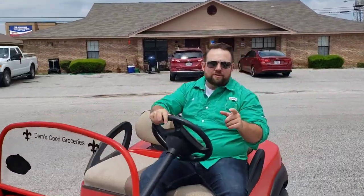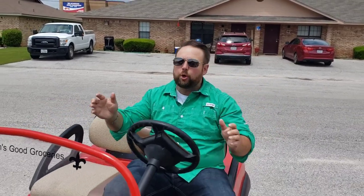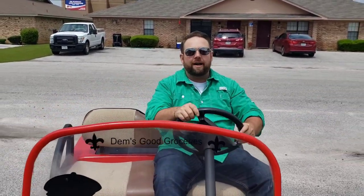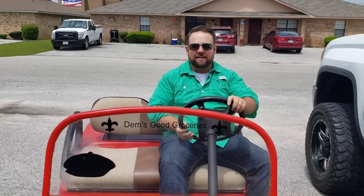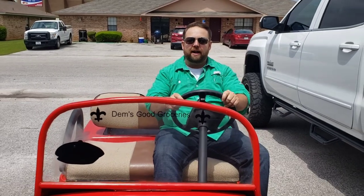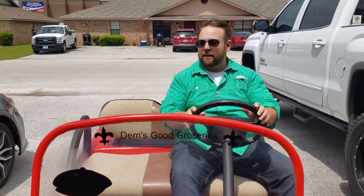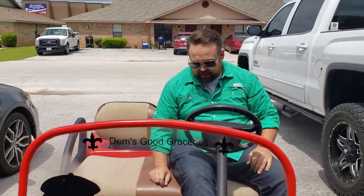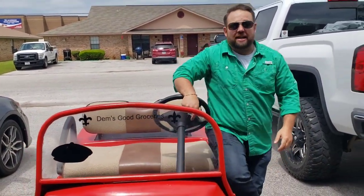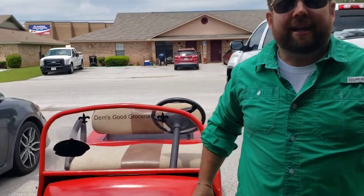Well hello everybody and welcome to another edition of Dev's Good Grocery. Beautiful day out here today. We took the Dev's Good Grocery Mobile for a ride up to the store to get some ingredients. We're going to do some baking today, something a little different. So let me get her parked and situated, and we'll head on inside to the kitchen to see what we're making today on Dev's Good Groceries.